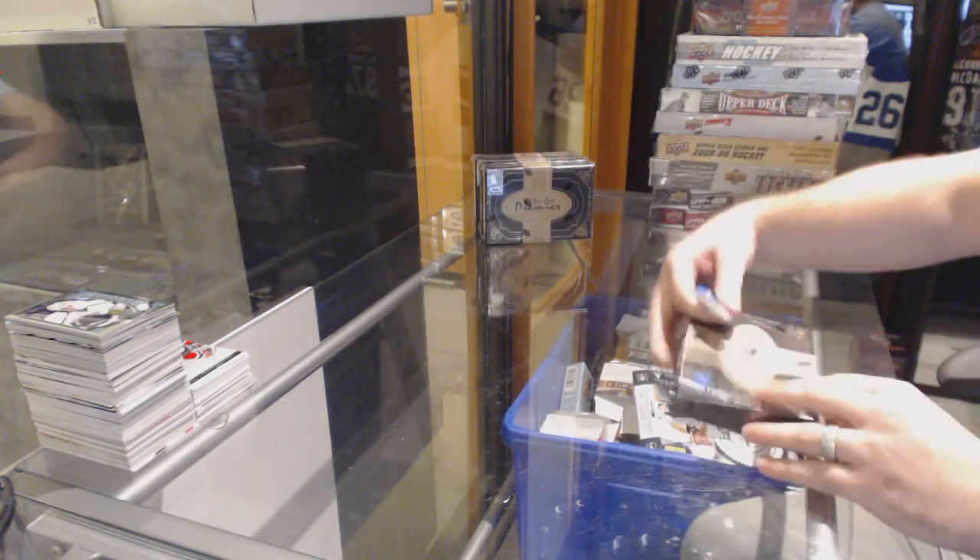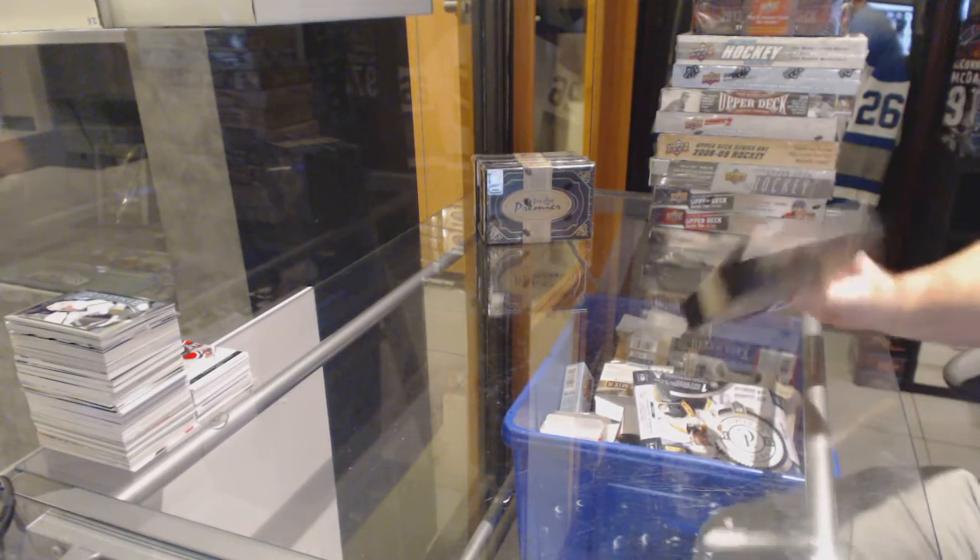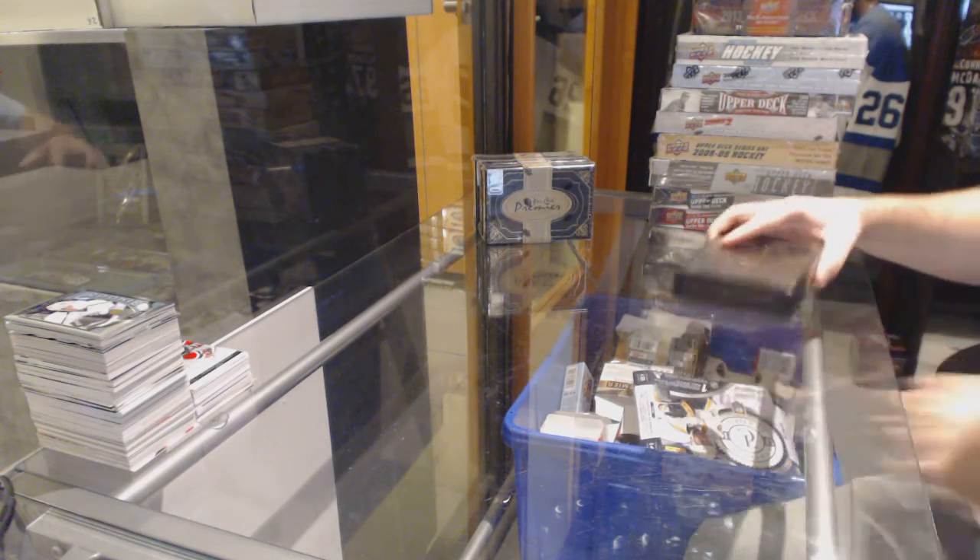Here we go, starting off C&C break number 6087. We have the 78OPTMIR 4 box double-up. This is box number 11 for anyone who is wondering.